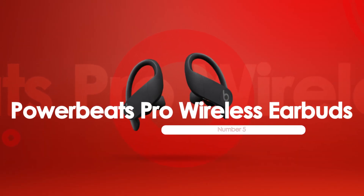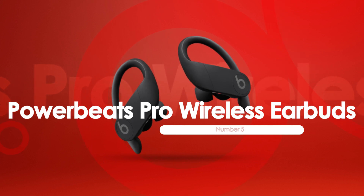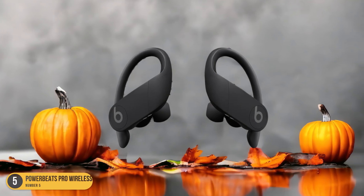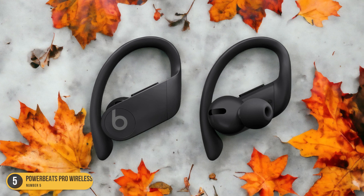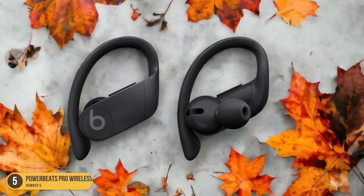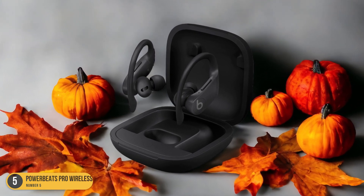At number 5, we have Powerbeats Pro Wireless Earbuds — Sport. Sport your favorite tunes with the Powerbeats Pro Wireless Earbuds, the perfect companion for your active lifestyle. These earbuds are designed to stay securely in place whether you're hitting the gym, going for a run, or commuting to work. With up to 9 hours of listening time and more than 24 hours with the charging case, you'll never have to worry about running out of music.